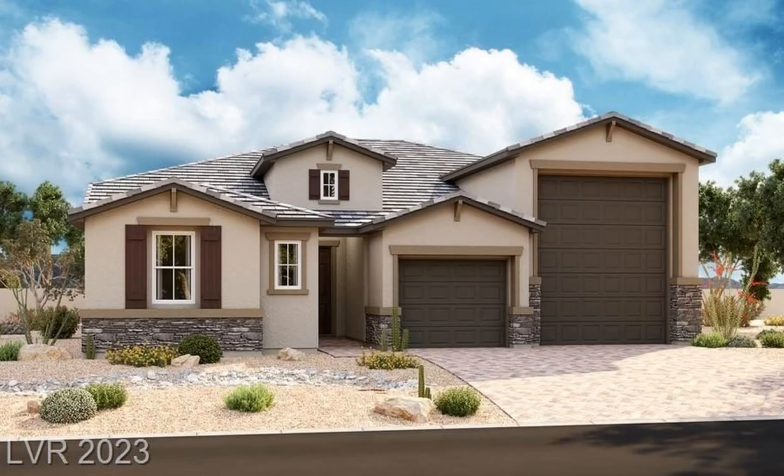This brand new Richmond American Home features an impressive array of amenities, such as a walk-in shower, 10 ceilings with 8 doors throughout, a sliding patio door at the great room, upgraded insulation and windows,